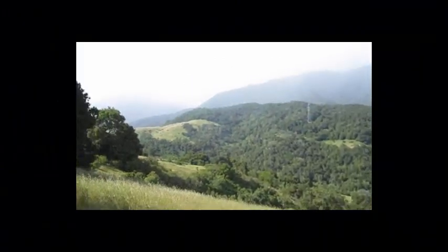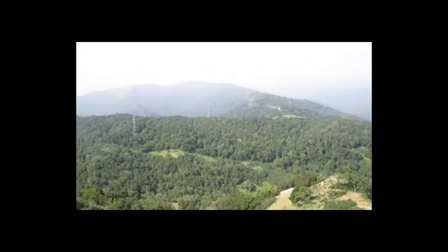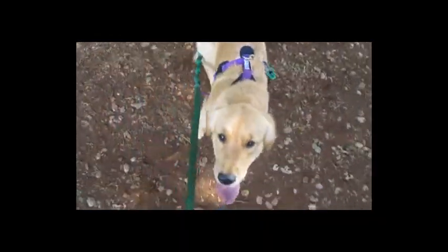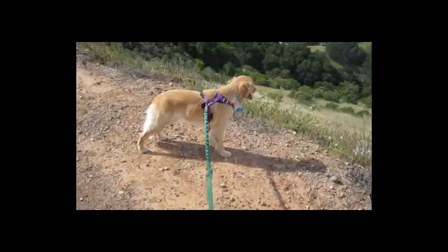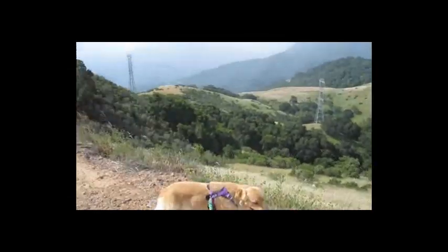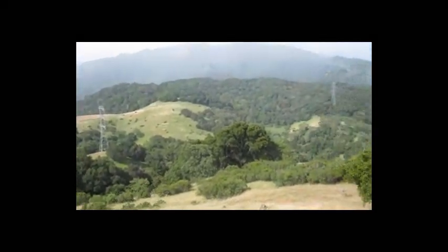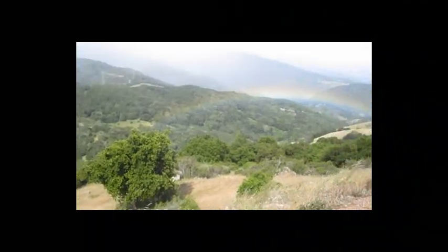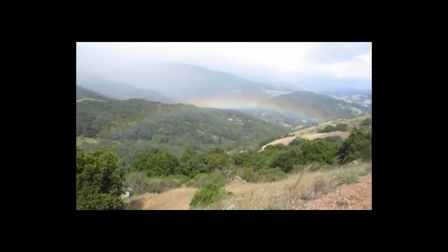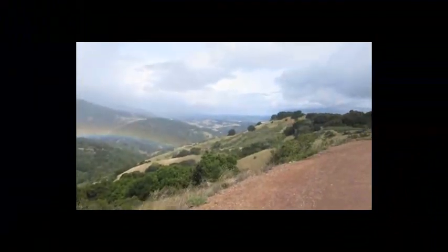It's beautiful. There's that pesky rainbow again that's following us. What do you think, Jody? Want to go? Alright, let's go. Yeah, very cool.